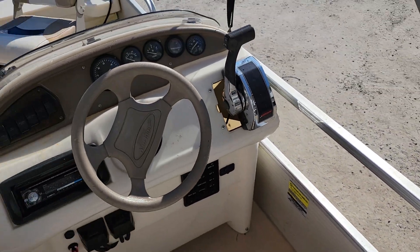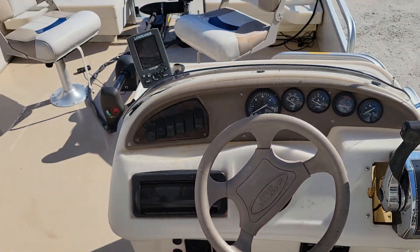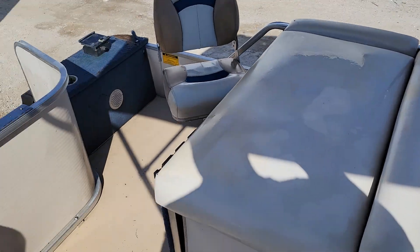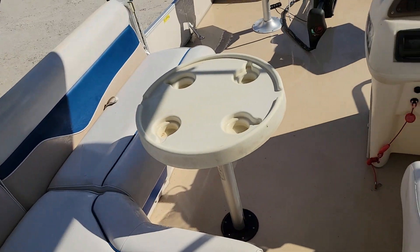Comfy captain's chair. Maximum capacity is 12 persons. You've got a surround sound stereo there. And of course you also have the pop-up change room, which is really neat — you could put a porta-potty in there or change if you wish.